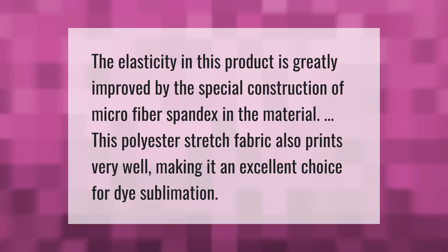The elasticity in this product is greatly improved by the special construction of microfiber spandex in the material. This polyester stretch fabric also prints very well, making it an excellent choice for dye sublimation.